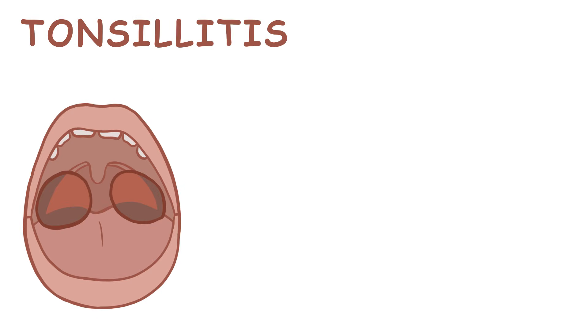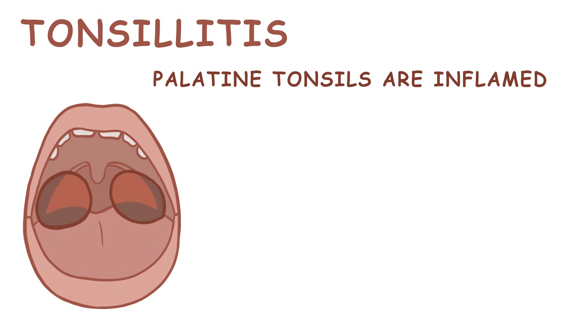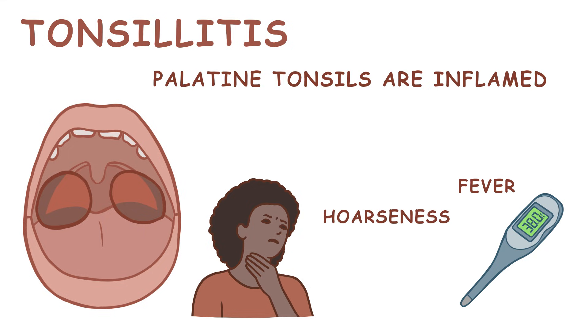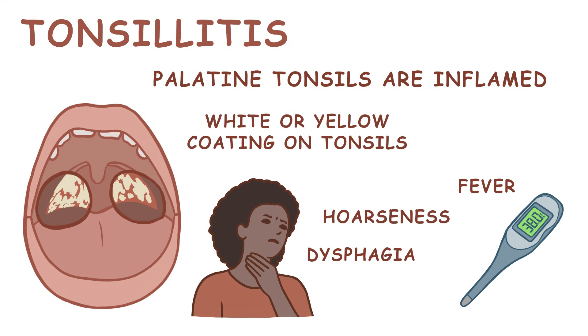You've probably experienced tonsillitis at some point, meaning that your palatine tonsils were inflamed. This could have been the result of a throat infection. You may have had a fever, hoarseness, dysphagia, or trouble swallowing, and a white or yellow coating on your tonsils.